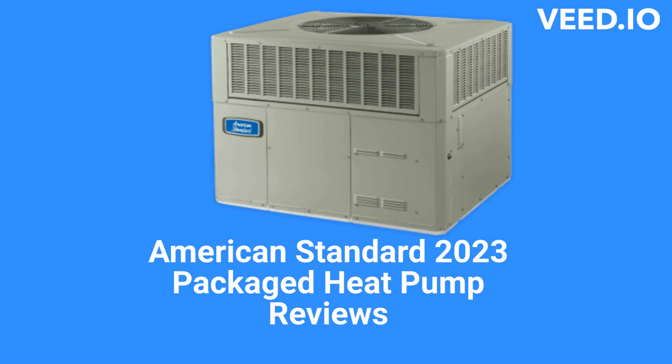This brand is from Trane Technologies and is sold by factory-authorized dealers in the USA and Canada. The units use full-louvered metal panel construction to protect the condenser coil from mechanical damage. They have a durable appliance-grade finish as well as rust-resistant screws to keep the units looking good for many years.